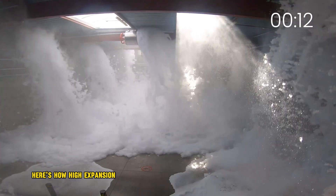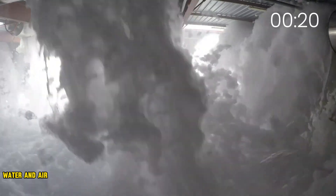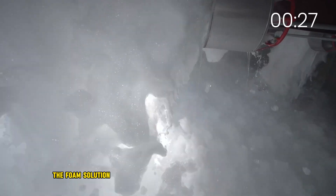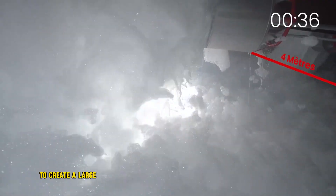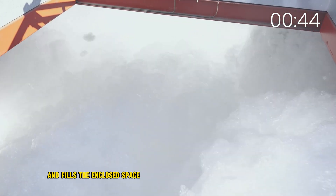Here's how High Expansion Foam works. It is made up of a synthetic foam concentrate, water, and air. The foam concentrate is mixed with water to create a foam solution. The foam solution is then injected into a High Expansion Foam generator, which mixes it with air to create a large volume of foam. The foam is then discharged from the generator and fills the enclosed space.